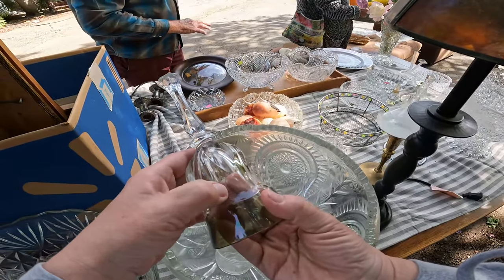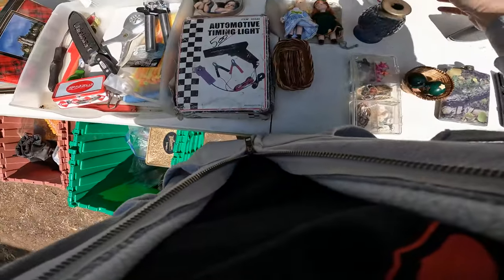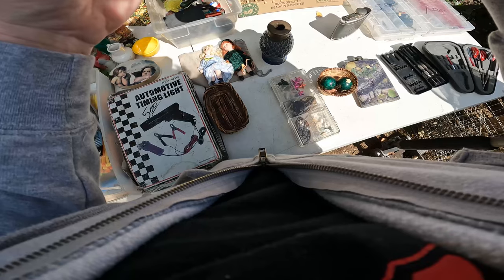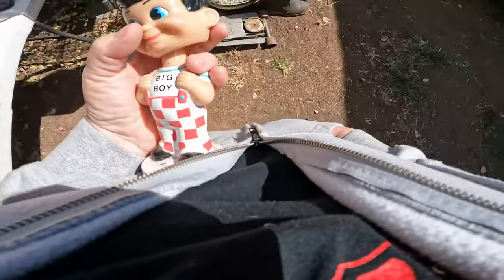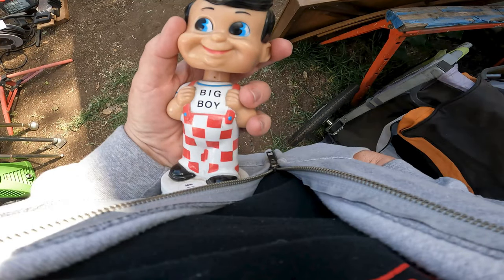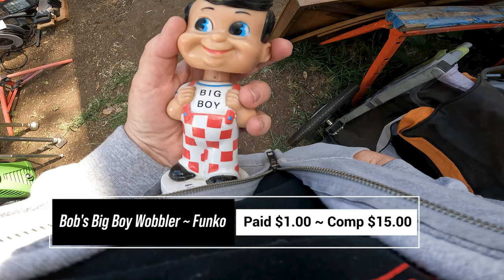Oh my gosh — Bob's Big Boy Bubble Head! Thank you guys. So today I found a vintage Funko 1998 Bob's Big Boy Bobble Head. If he were in the box, there are comps as high as $50. But since he's not in the box, he's worth about $10 to $15. I paid $1 for him.